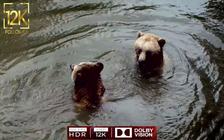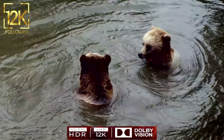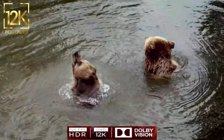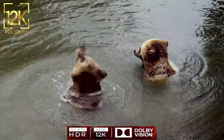Bears are found in various parts of the world, such as North America, Europe, and Asia, and are divided into several different species with unique characteristics that reflect their adaptation to their environment.